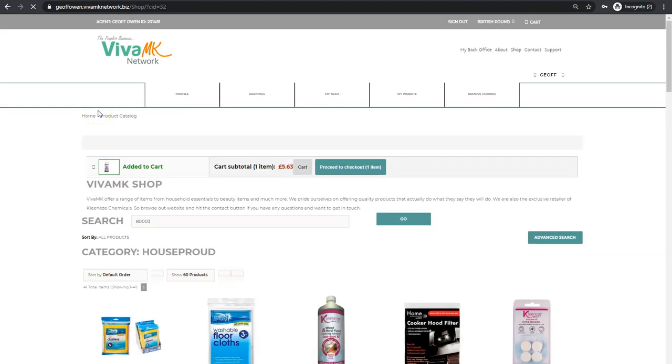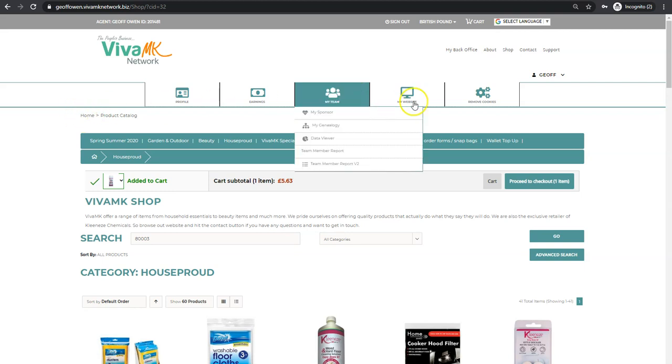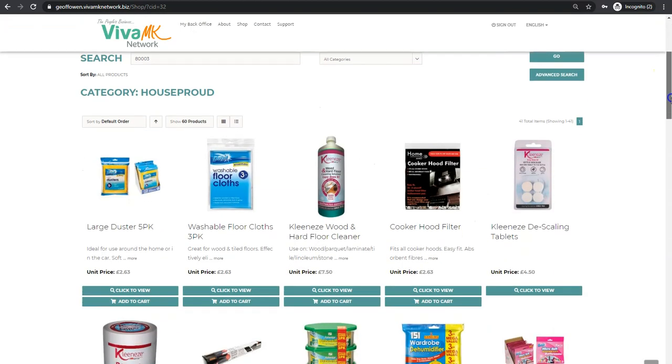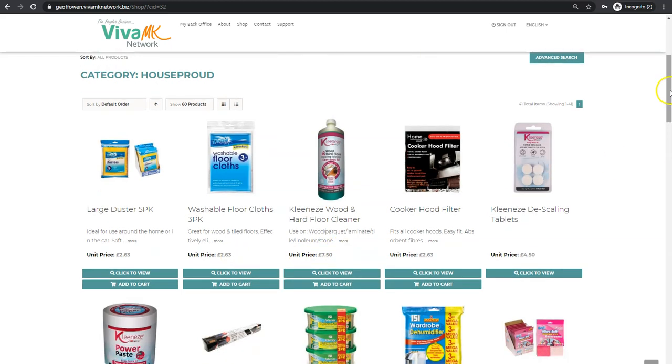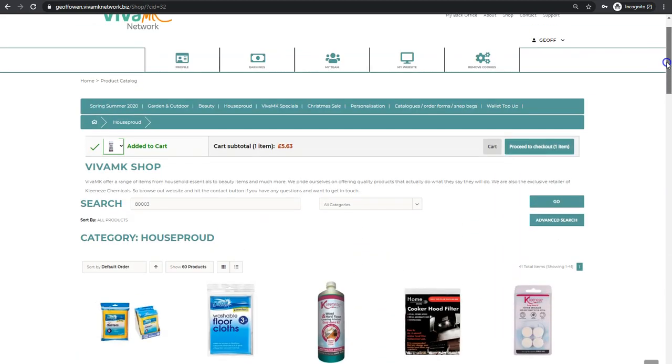This is the same for distributors and for customers. Obviously for distributors, you need to log in to be able to access it, and the prices displayed are the distributor price — so it's less your profit. The good thing now is you can either scroll down to look for products, or if you're placing an order...